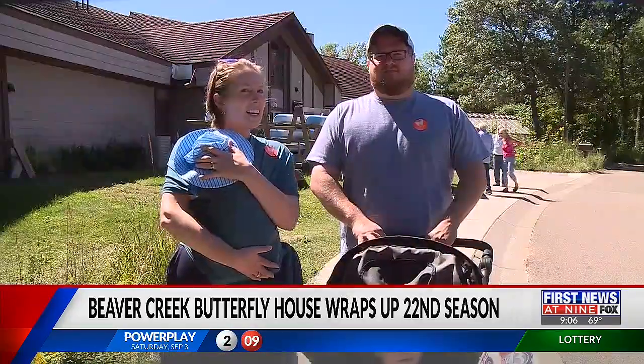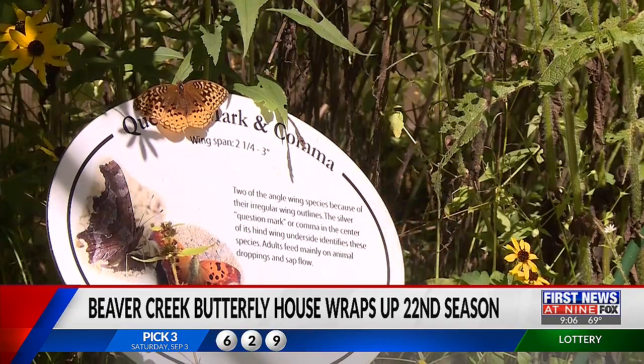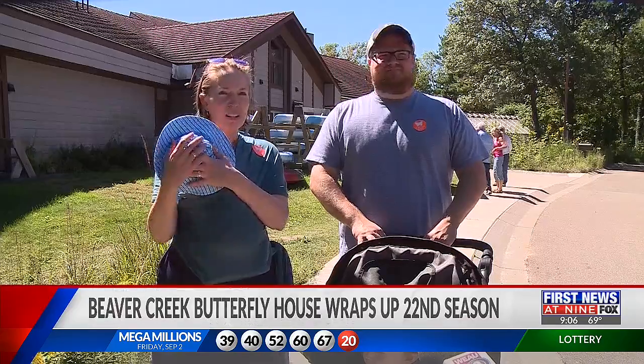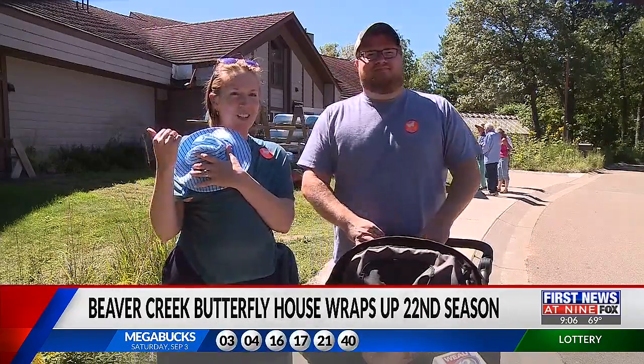Parents who found out about the exhibit at Beaver Creek decided to check it out with their kids. One parent said: I remember coming here a lot as a kid and I just thought it was cool and fun, so we wanted to bring our kids out here, but I didn't know that there was a Butterfly House until this summer.